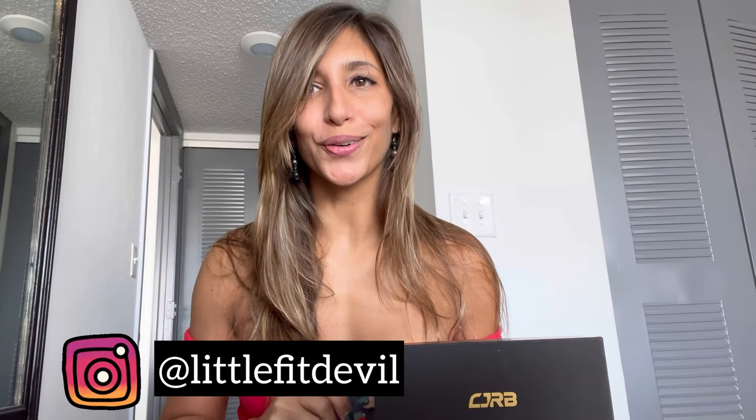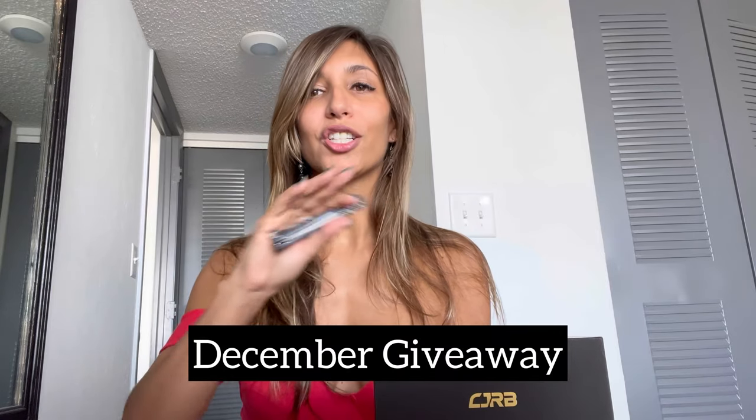Hello everybody, welcome back to my YouTube channel. I am Carla, also known as Little Fit Devil, and today I am really excited to let you know that I have partnered with CJRB and Artisan Cutlery Knives to provide you guys with amazing new reviews every month and potentially some giveaways.